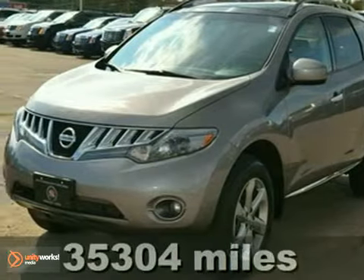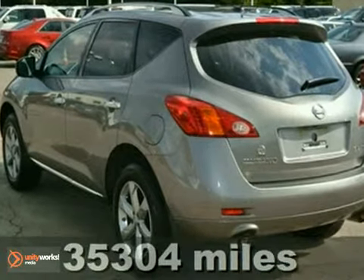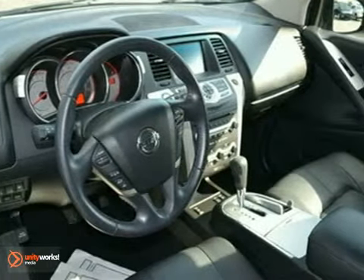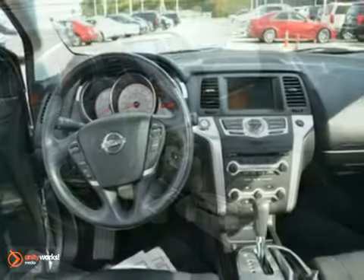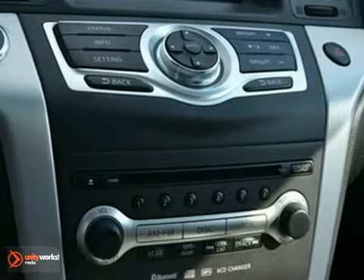This beautiful 2009 Nissan Murano S is the one owner SUV you've been looking to get your hands on. It has a clean Carfax report. Plus, having had only one previous owner means that this superb Murano is sure to be a favorite among our more educated buyers.